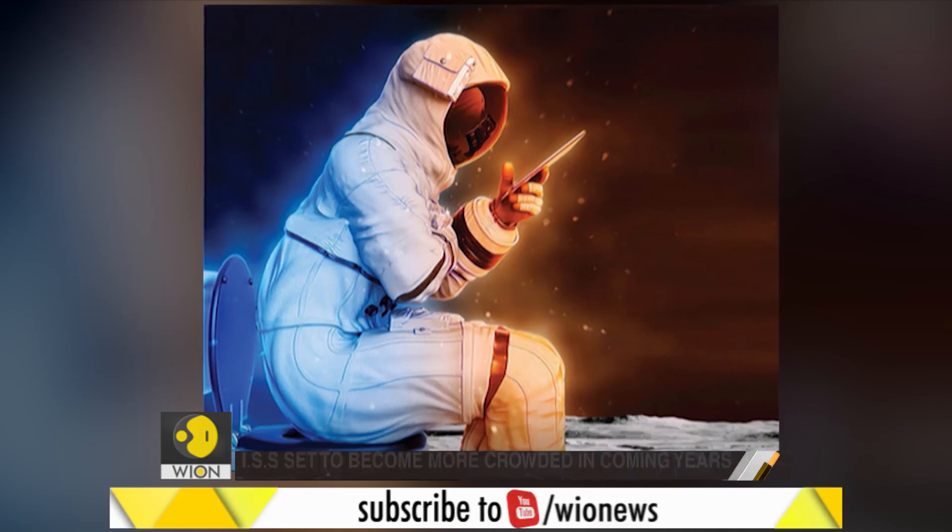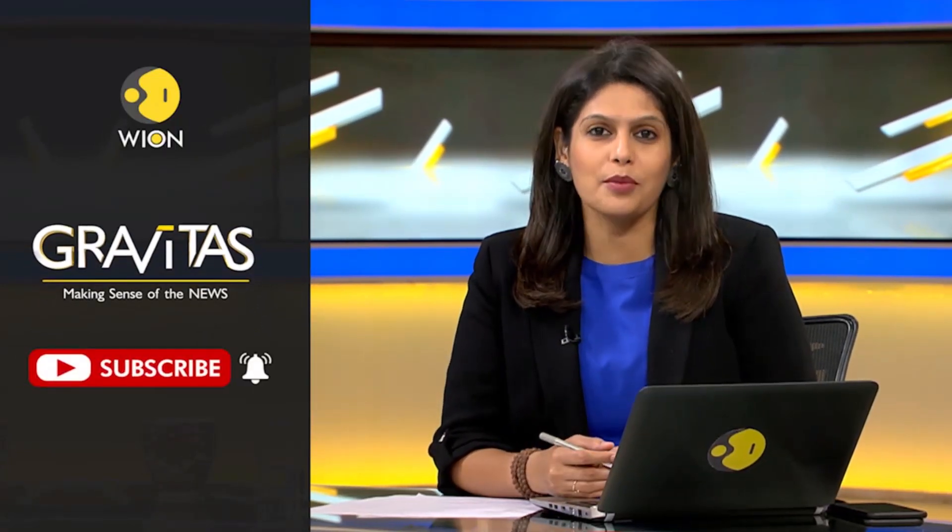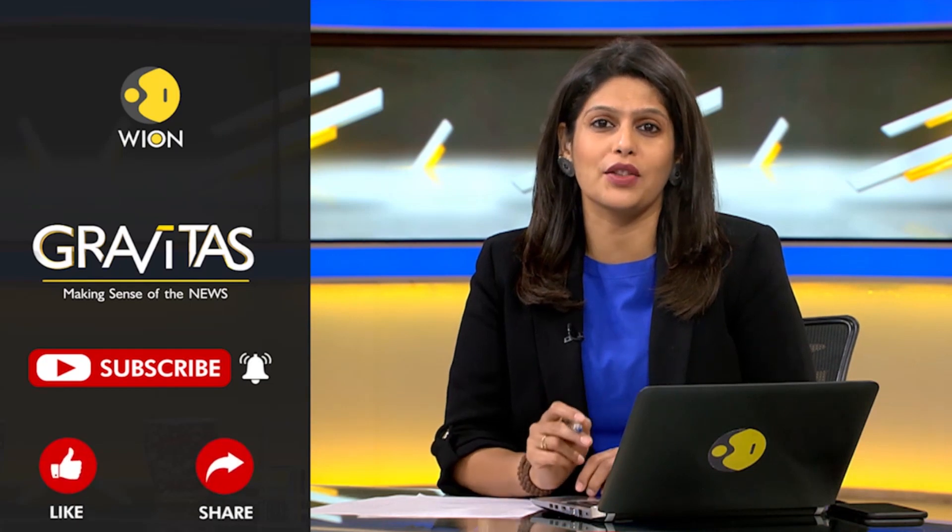Bureau report, Wion — World is One. Thank you for watching Gravitas on Wion's YouTube channel. If you want to stay up to date with what's happening around the world, subscribe to our channel and don't forget to like and share.